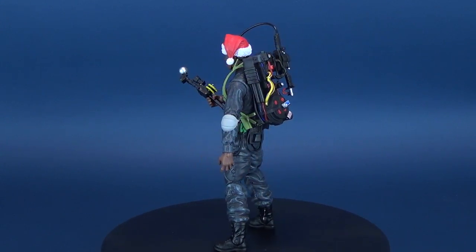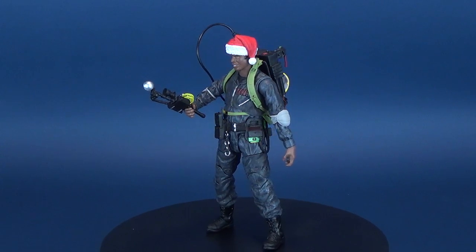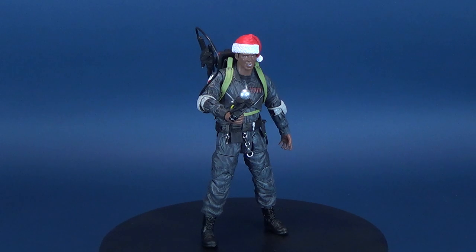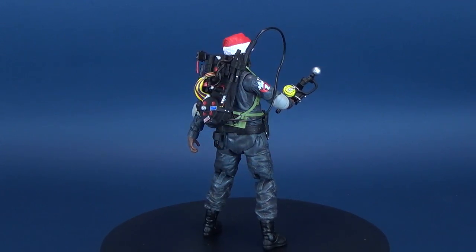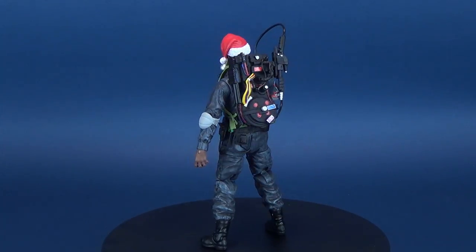This 7-inch scale action figure is based on the 1989 feature film Ghostbusters 2 and features multiple points of articulation. It also includes accessories and a larger diorama. Collect all 15 figures from Series 6 to 10 to build the front of the Ghostbusters' firehouse. Each of the figures are sculpted by Gentle Giant Studios.